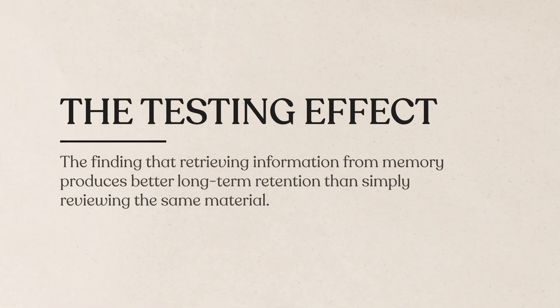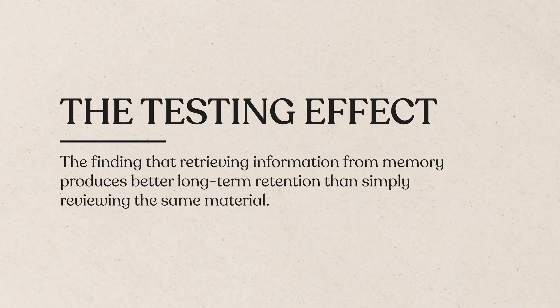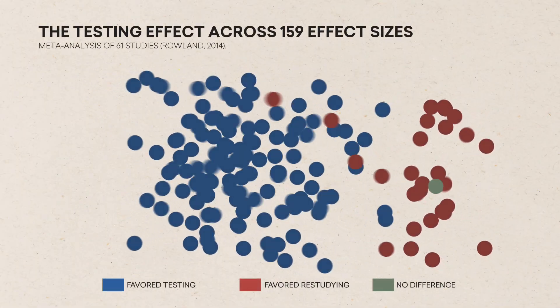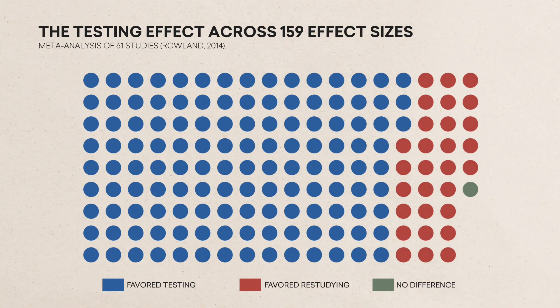Chapter 4: Test Yourself. Remember how in Chapter 1, the group that kept testing themselves outperformed the group that kept reading? That wasn't just a fluke — it was demonstrating another well-documented phenomenon known as the testing effect. It's the finding that retrieving information from memory produces better long-term retention than simply reviewing the same material. A 2014 meta-analysis by Christopher Rowland analyzed 159 effect sizes from 61 studies across four decades and found that, for retention, testing beat restudying 81% of the time, with a noticeable effect size.